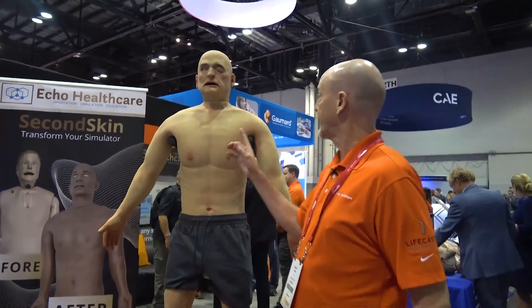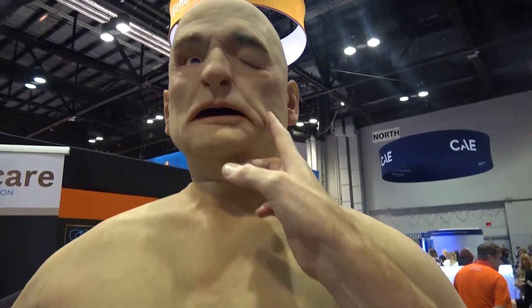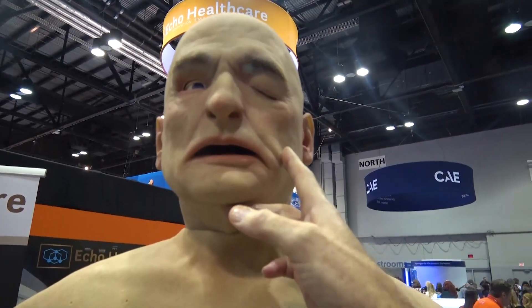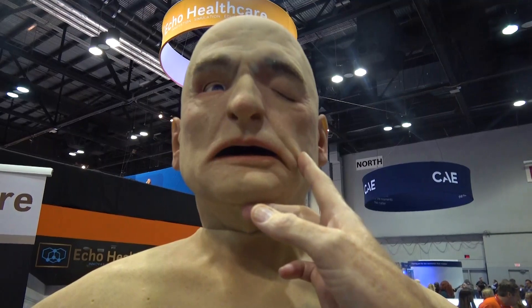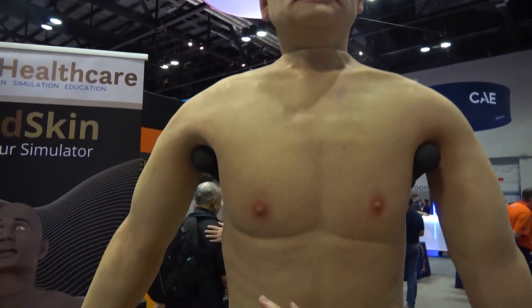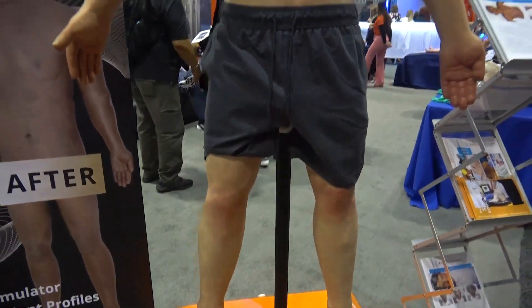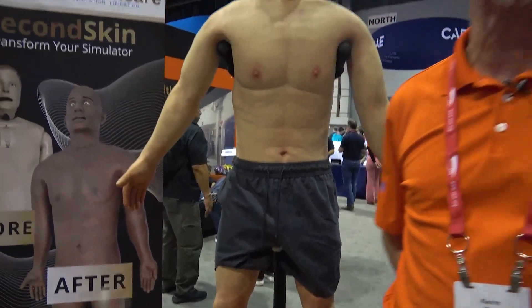I want to draw your attention specifically to the mask feature. As you can see, this particular mask is replicating a stroke patient. Looking down the entire skin itself, it's a thorough modernization of what technology existed underneath, and none of the original functionality of the mannequin has been taken away.